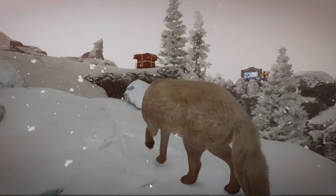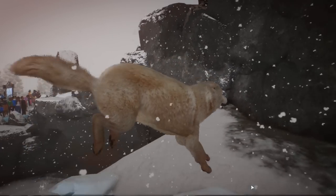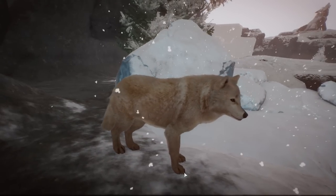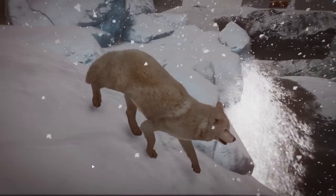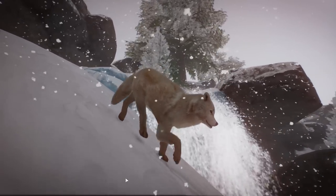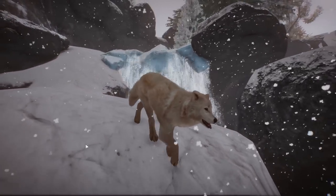Our female arctic wolf is walking across the frozen waterfall here in the snow and she is getting ready to give birth to her second litter. We really have done something amazing building this snowy icy waterfall — the frozen waterfall. Oh, look at her!